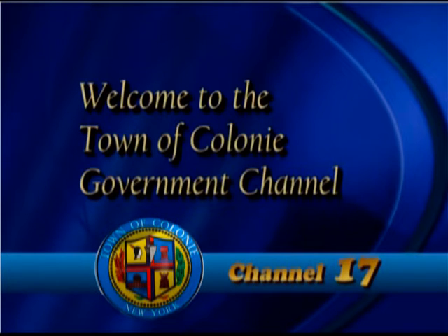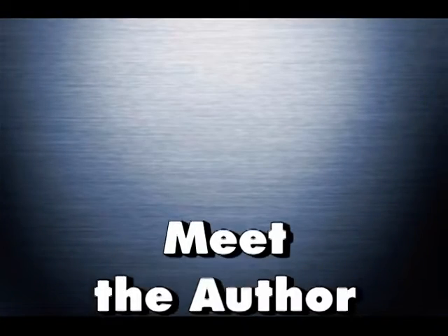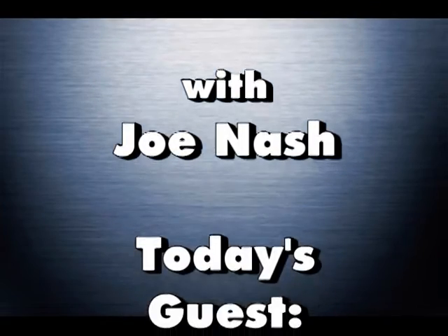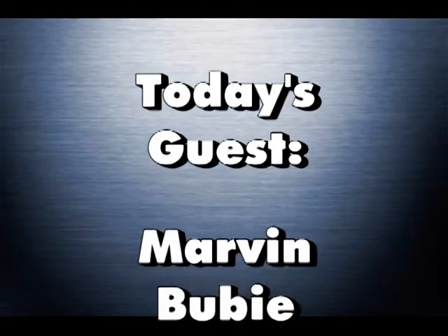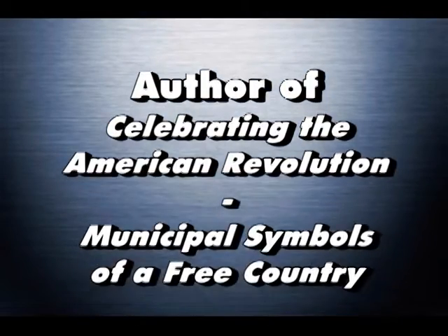Welcome to Channel 17, the Town of Colony Government Channel. Welcome to Meet the Author. My name is Joe Nash. Today we're going to be talking again with Marvin Booby.